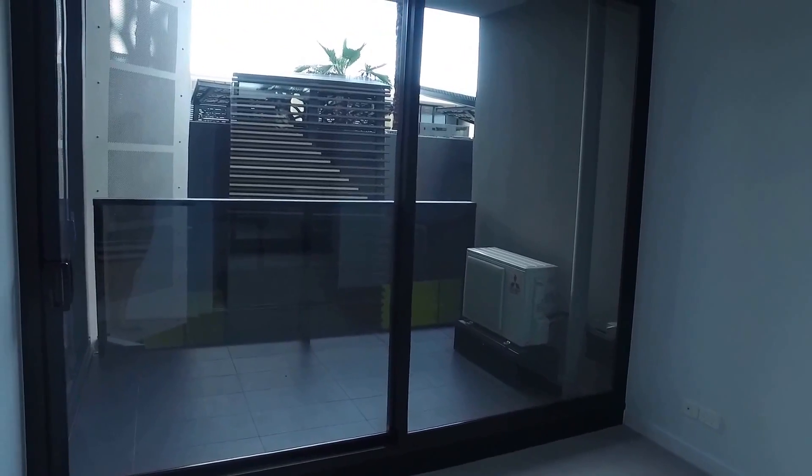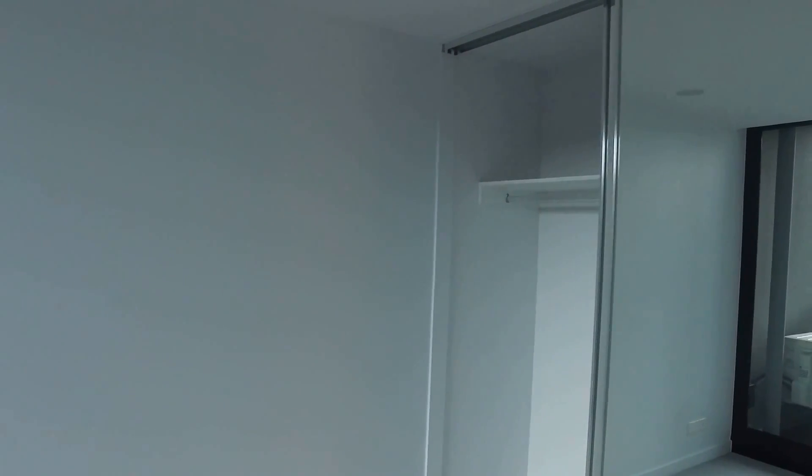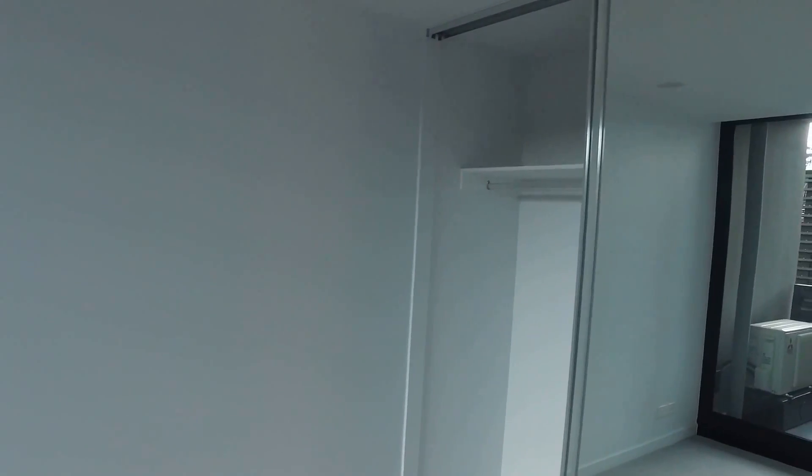Over to the bedroom, you've got the wall-to-wall carpet as well. You also have dual access onto the balcony with another sliding door. Over to the wardrobes — you've got built-in wardrobes, just to show you a little bit of the dimensions. Great storage throughout.